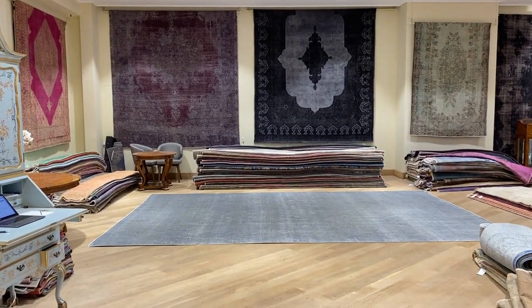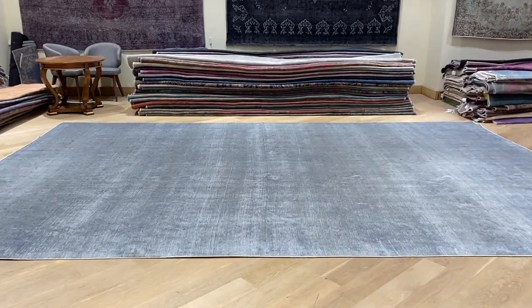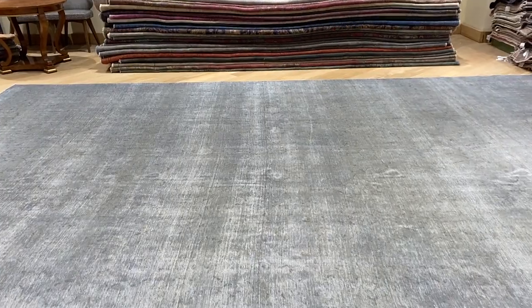If you have any questions about this carpet or any other carpet question, feel free to contact us. We also have our showrooms in Cologne and in Berlin where we can assist you further.